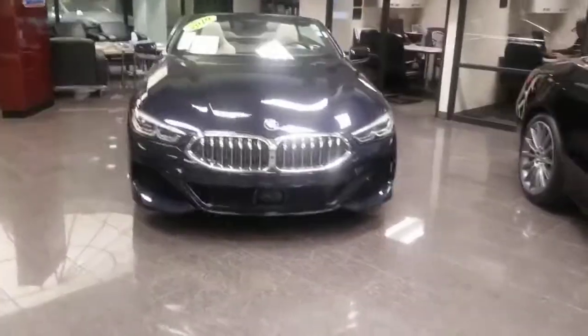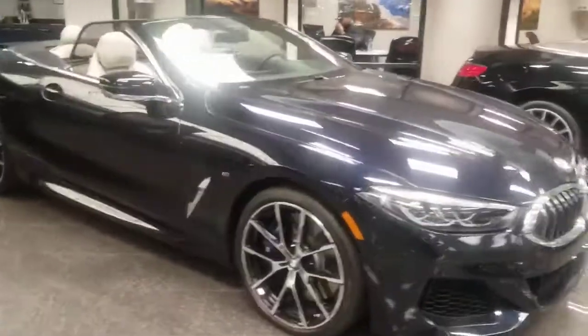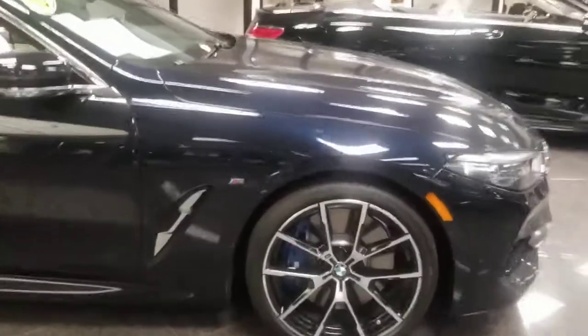Very, very pretty. It's the new M850i with the 4.4 liter bi-turbo V8. You push about 530 horsepower on them. Really fantastic looking.